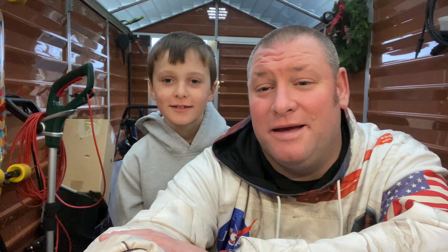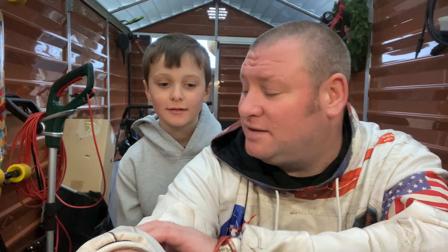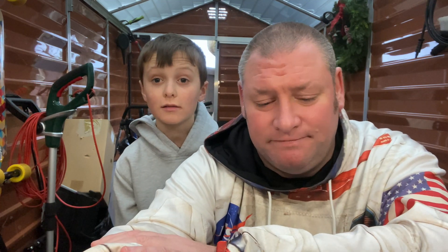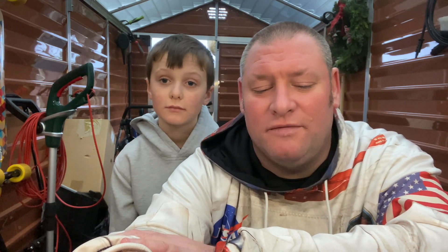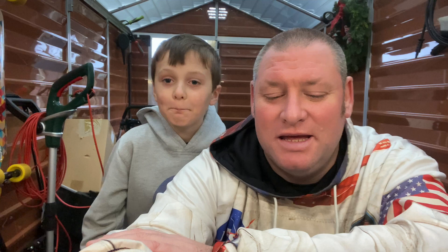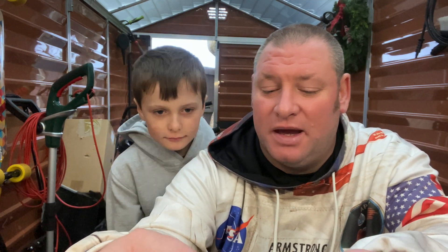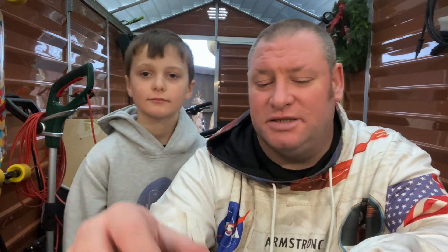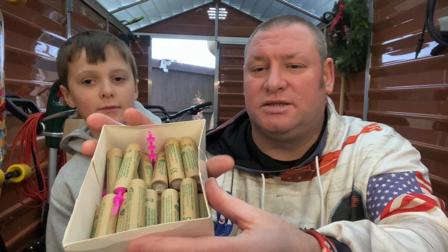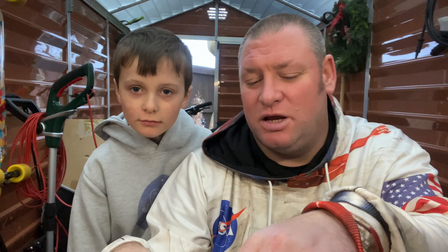Hey guys, so Oliver and I today are going to do a static rocket engine test. Oliver likes flying model rockets, but unfortunately the weather hasn't been the best, so we haven't been able to fly. What we decided to do is a static engine test — we've got all our rockets in our arsenal, lots of fizzy danger!